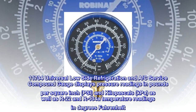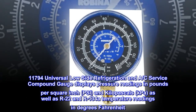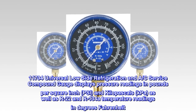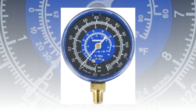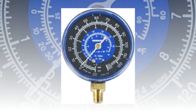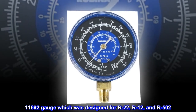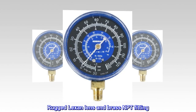Displays pressure readings in pounds per square inch, PSI, and kilopascals, kPa, as well as R22 and R134a temperature readings in degrees Fahrenheit. Easy to read white on blue, black gauge face. Perfect modern replacement gauge for the No. 11,692 gauge, which was designed for R22, R12, and R502. Rugged Lexan lens and brass NPT fitting.